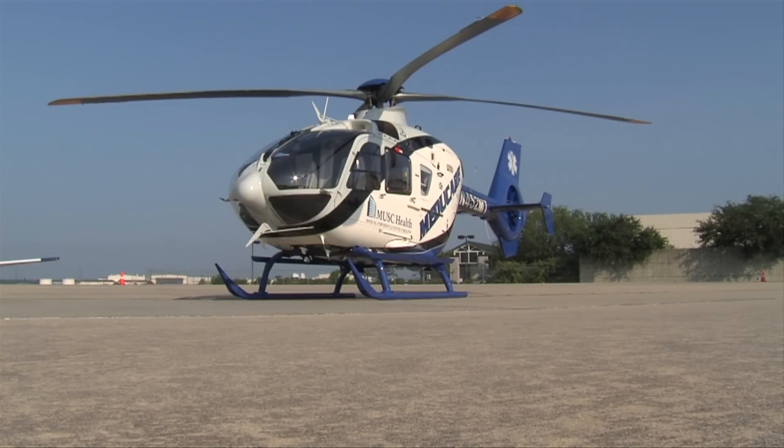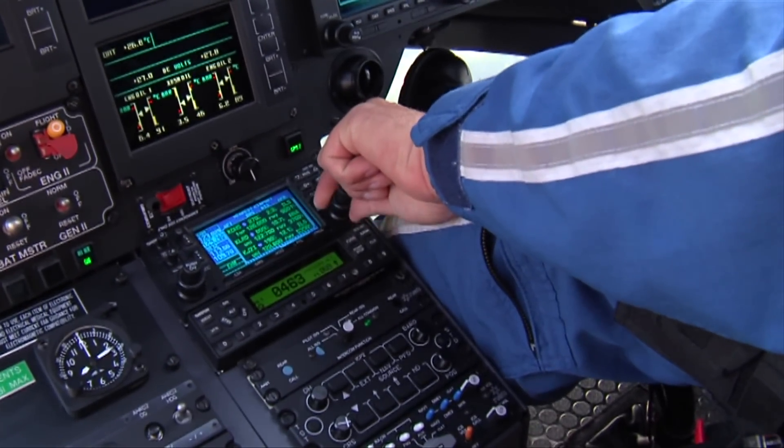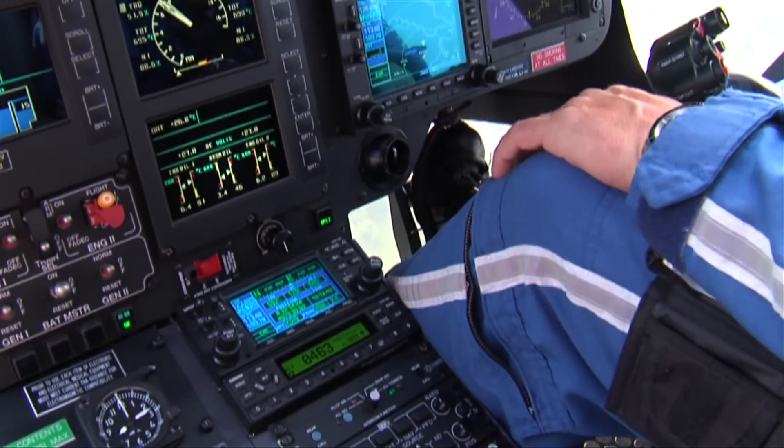This is an EC135, it is twin engine, so that's a safety feature in and of itself. It also has a weather radar in the cockpit where the pilot sits, and that enables us to tell where the storms are and how to avoid those. It also has something that shows us where the lightning strikes are, so we can tell if the storm or cloud coverage actually has production of lightning with it.